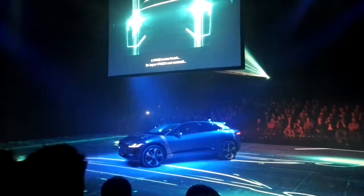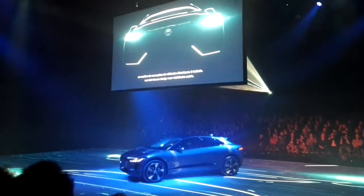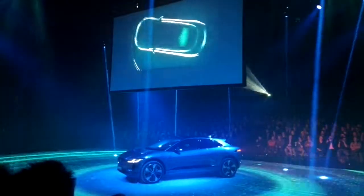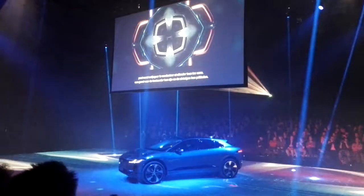The I-Pace represents the next generation of battery-electric vehicle design. It demonstrates that an electric vehicle can be a driver's car and excite the senses.